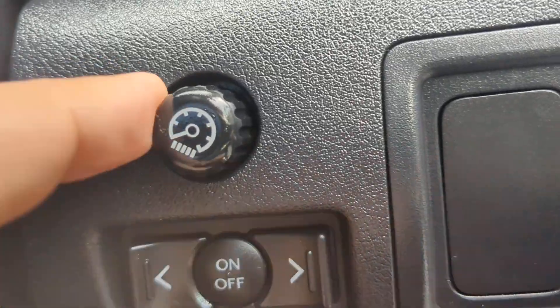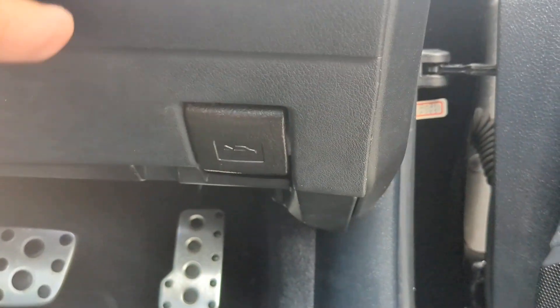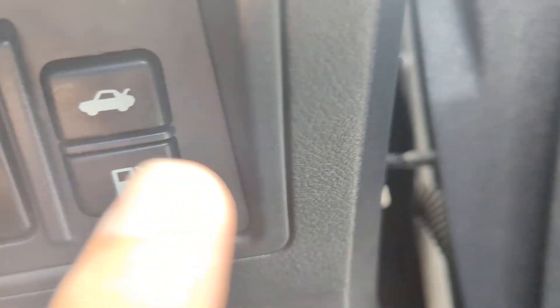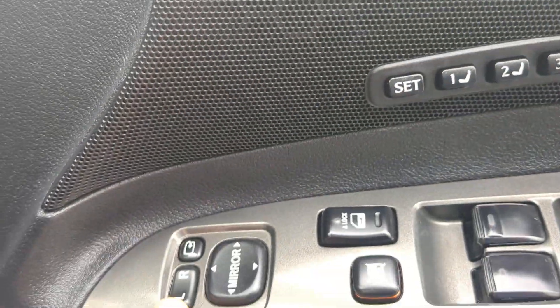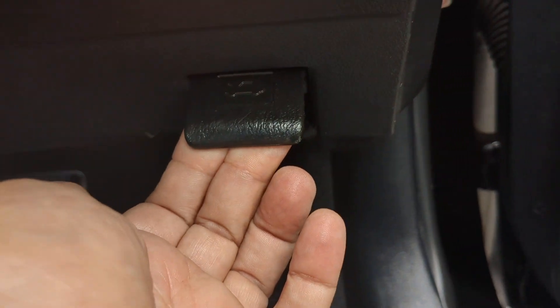This controls the angle of the steering column. This one controls the illumination of the dash at night. You also have your trunk release and your gas cover release — please don't forget the gas cover release is there. And over here you have your mirror controls, door lock, and window controls, plus your hood release.